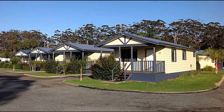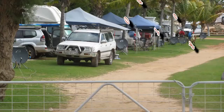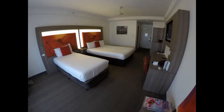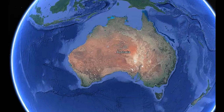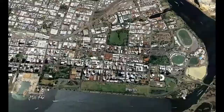Today's review is coming from right here in the middle of Perth, the capital of Western Australia. While it might be the most isolated city in the world, it doesn't mean you need to rough it.